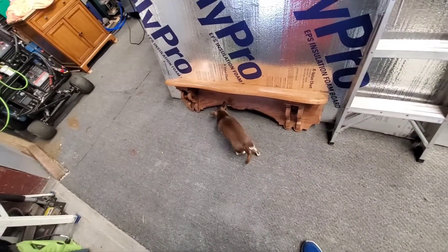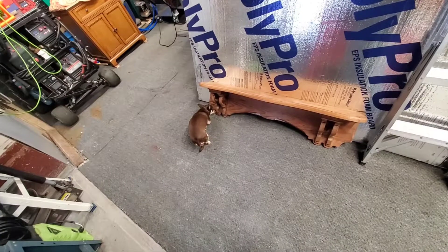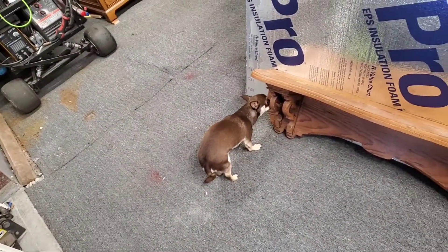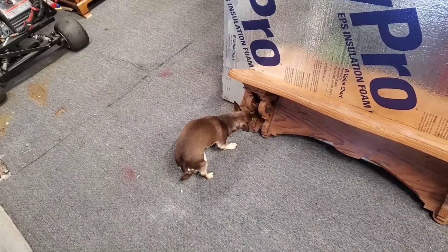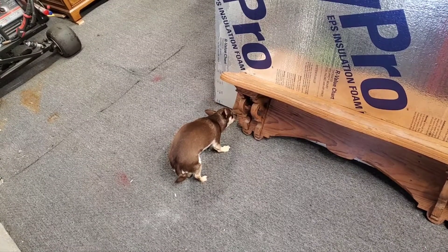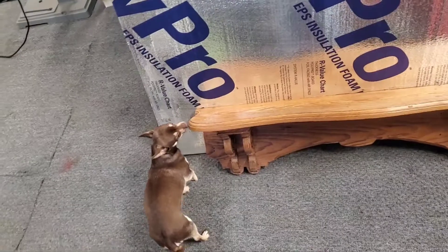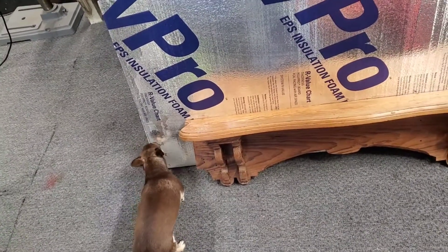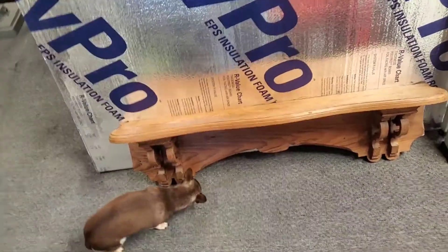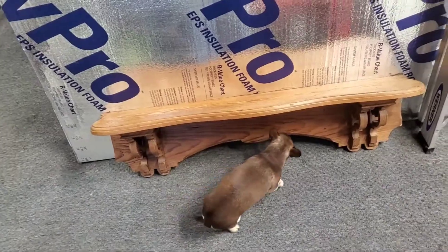Junior the cat is finding the shelf very interesting — like, 'Where did this come from? Smells weird.' Smells like grandma. It doesn't look factory-built; looks like somebody built it at home.